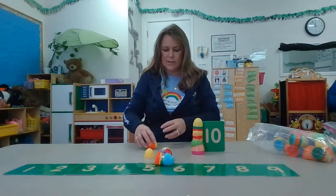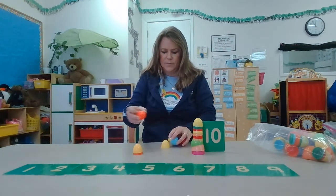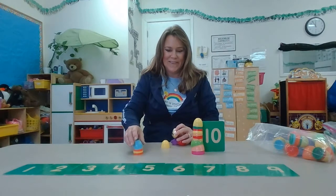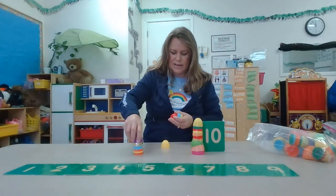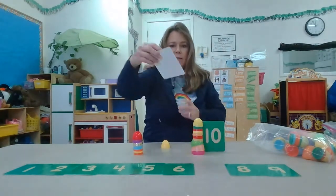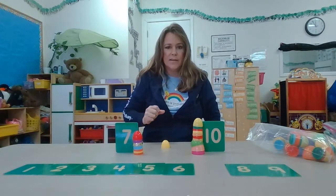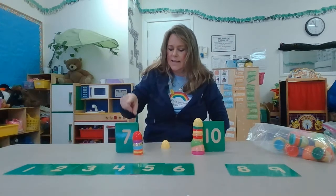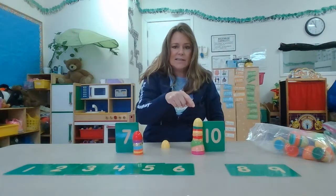I'm gonna try my next one. One, two, three, four, five, six, seven. This one has seven. They look like rocket ships ready to blast off. Which one's bigger, friends? Is seven the biggest number or ten? That's right — ten is the biggest number.